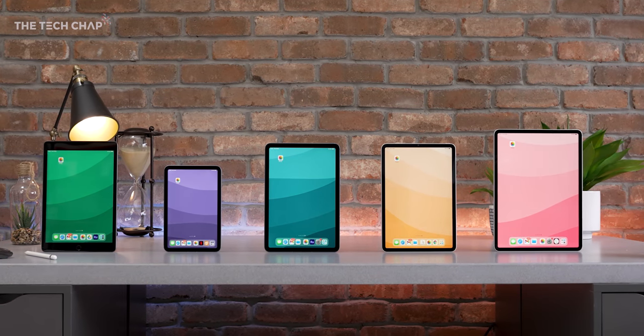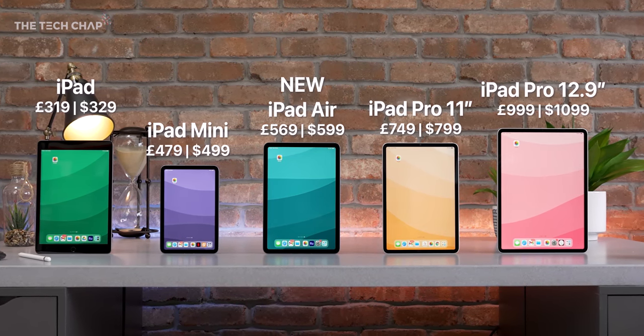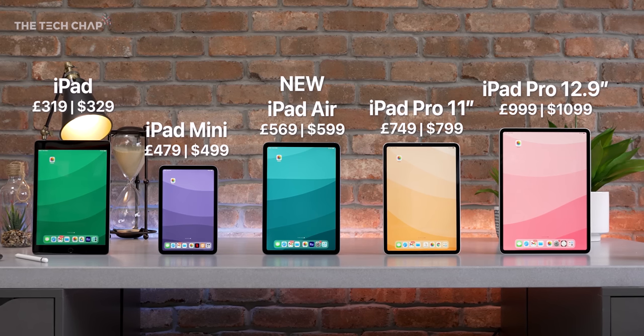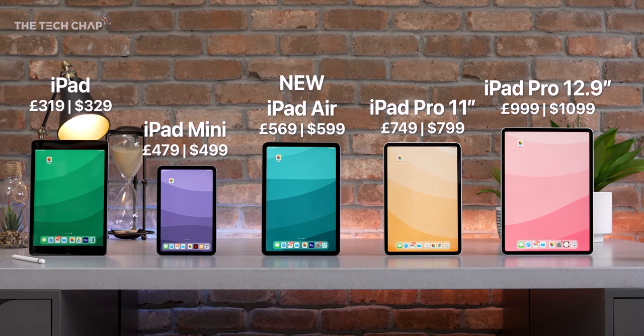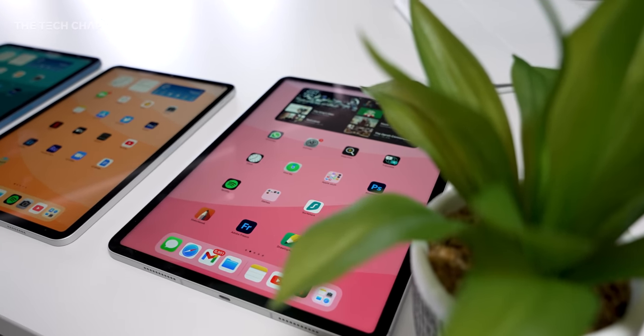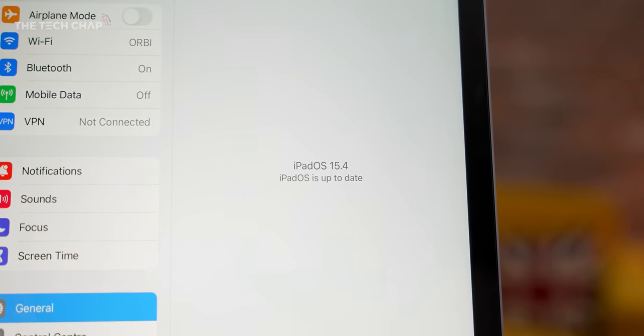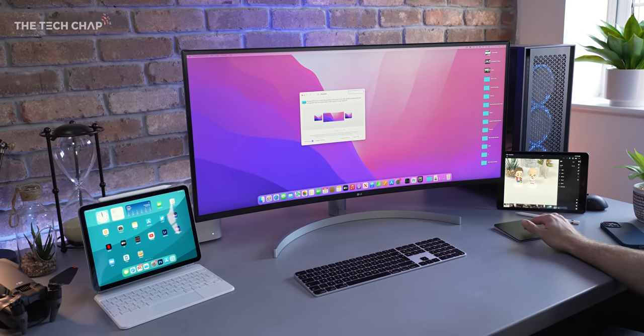These are the five main iPads that Apple sells right now, with various color and storage options in either Wi-Fi or Wi-Fi plus cellular. They're all running the latest version of iPadOS — as I'm filming, we're on 15.4, which actually added some nifty features like universal control, which I'll come back to later.